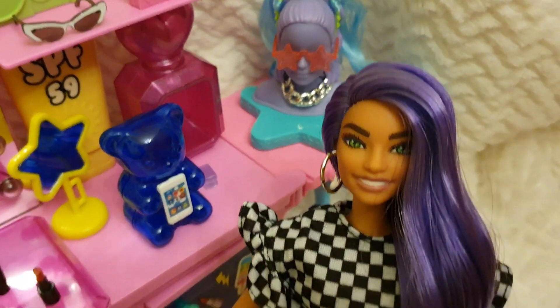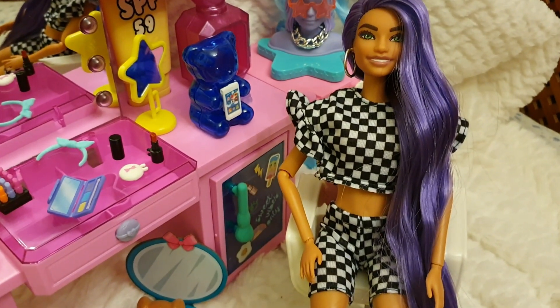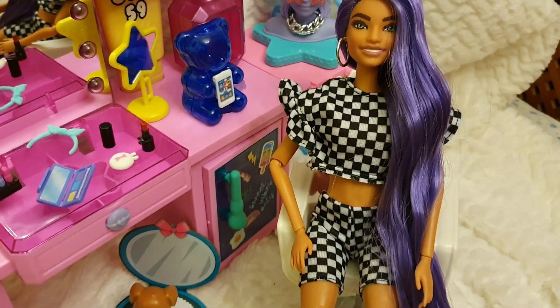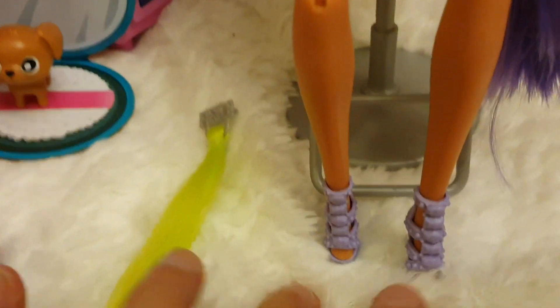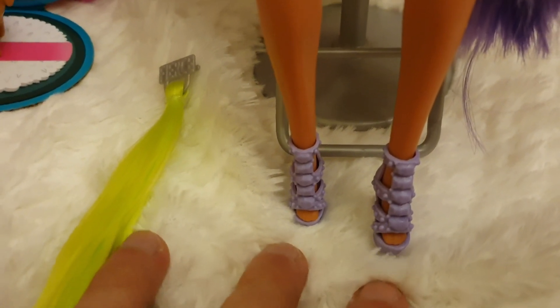She's wearing this jacket, a two-piece outfit that is very vibrant, and then she's wearing these heels in lavender color.